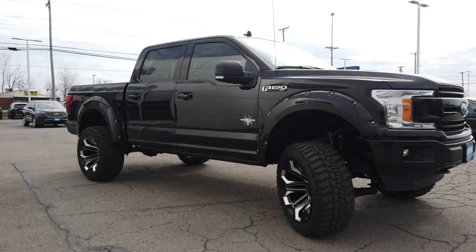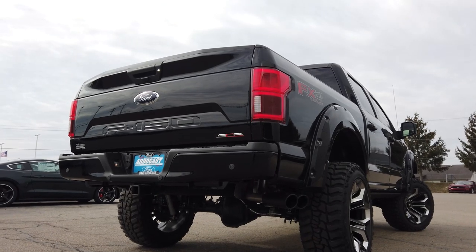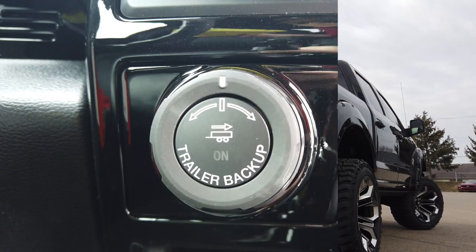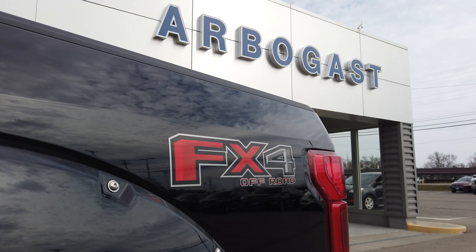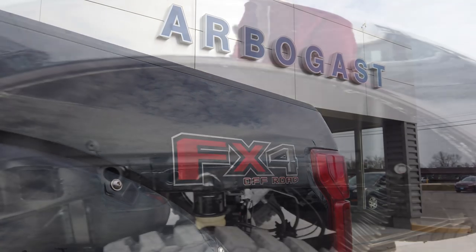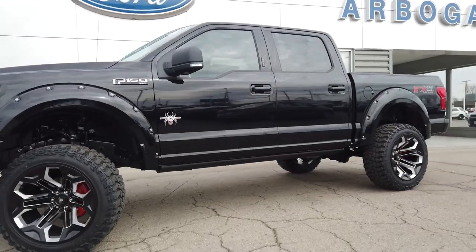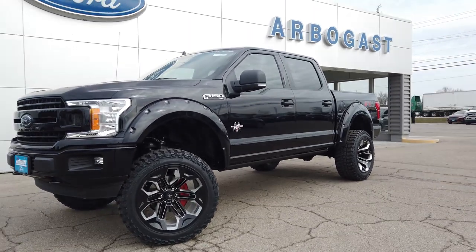The exterior color is premium gate black, and inside is handcrafted ebony leather interior with custom stitched Black Widow headrests. Includes a 3.73 electronic locking rear axle ratio with pro trailer backup assist included in the trailer tow package. This also has the FX4 off-road package with skid plates, wheel well liners, tough bed spray and bed liner, an integrated tailgate step, curve control, dynamic hitch assist, and electronic 4x4 shift on the fly.